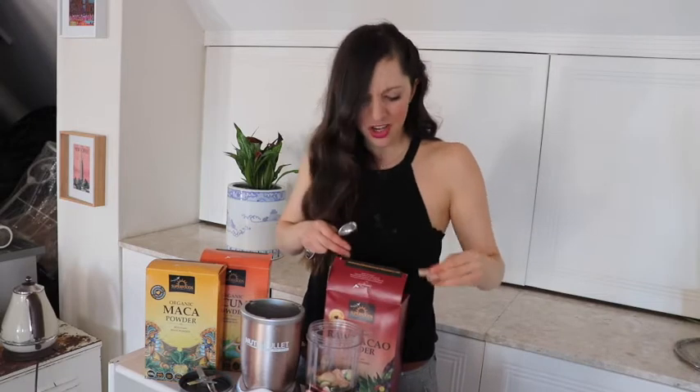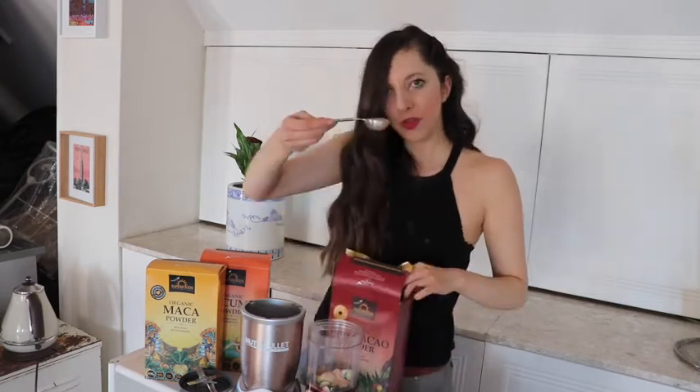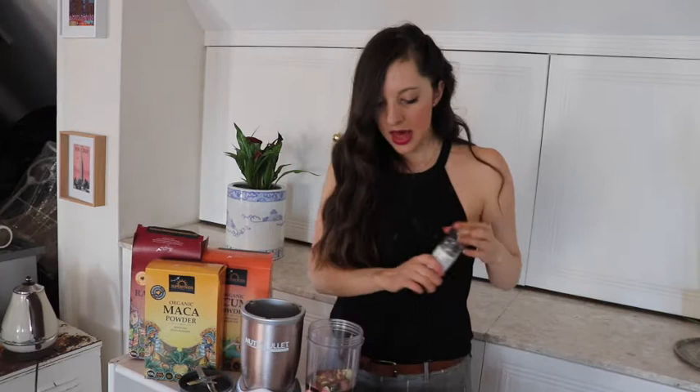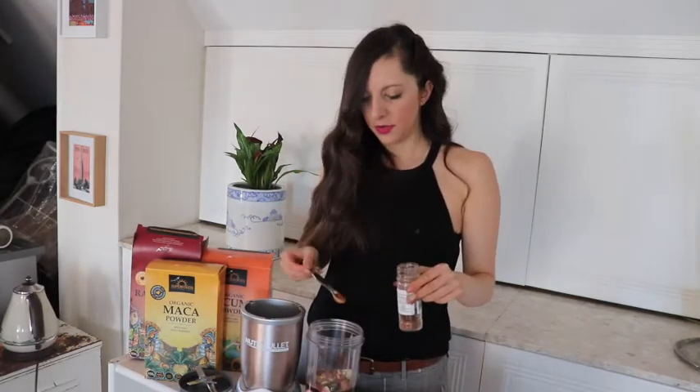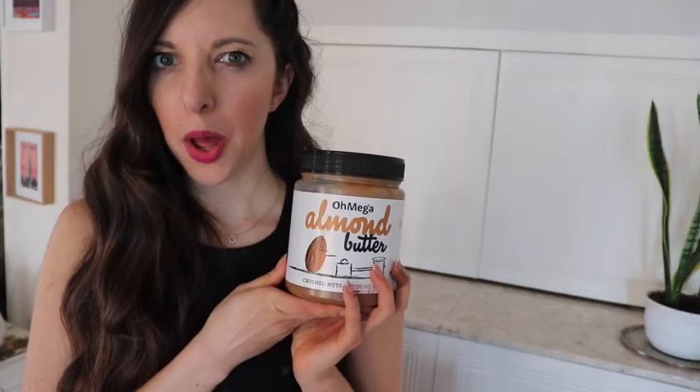We can escalate to half a teaspoon of cacao because, you know, we like chocolate — I'm a girl. Organic cinnamon, and we do half of a half a teaspoon — that'll be like a quarter. And now for the yummy part. Be smart, buy in bulk.